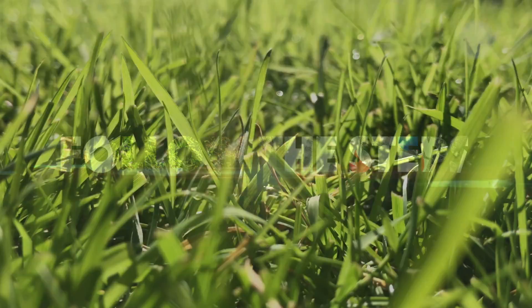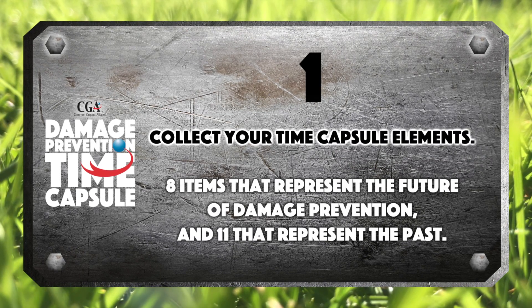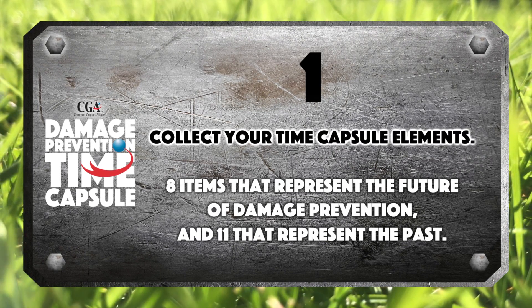Follow the steps! Collect your time capsule elements: 8 items that represent the future of damage prevention and 11 that represent the past.